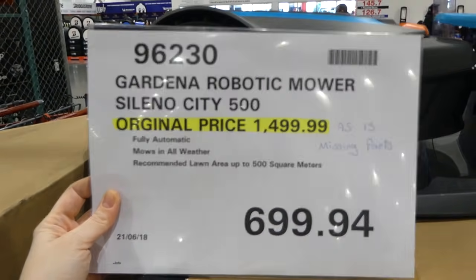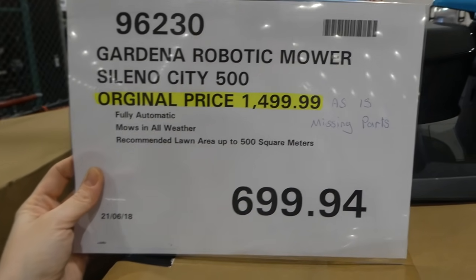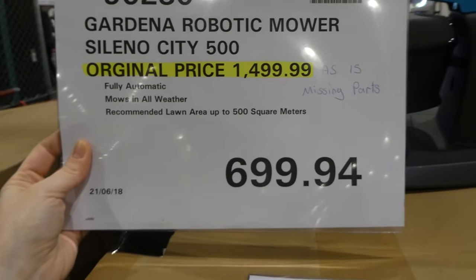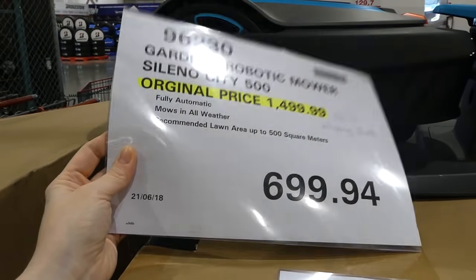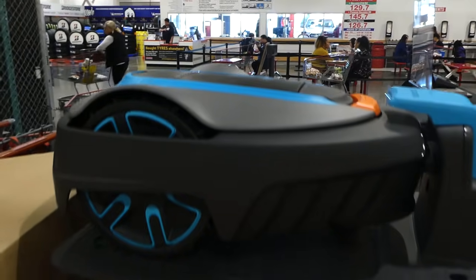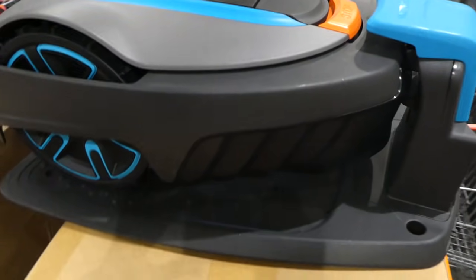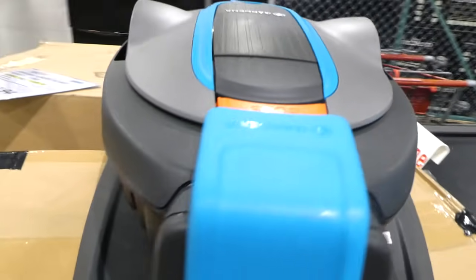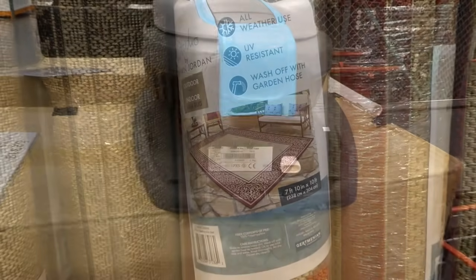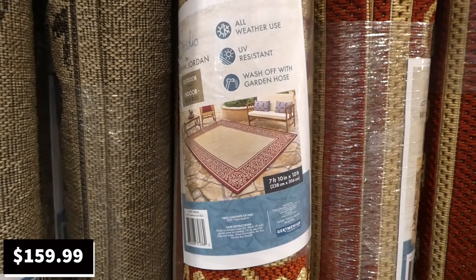There's also a Gardena Robotic Mower, the Sileno City 500. Originally $1,500, it's going for $700 because it's missing some parts. It's fully automatic, mows in all weather, and is recommended for lawn areas up to 500 square meters. There weren't many in store before, so they may just be trying to sell the display model.